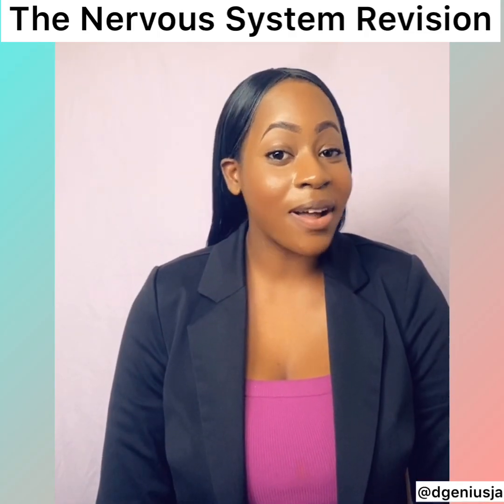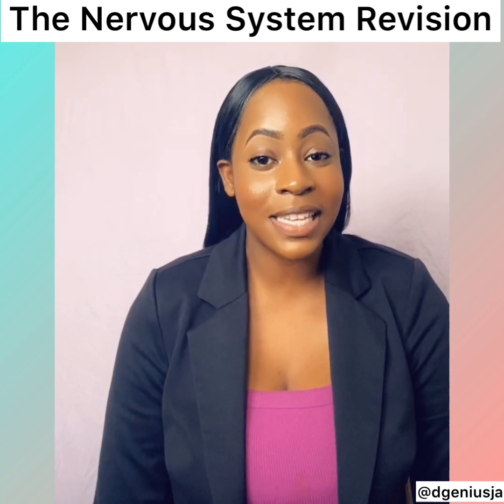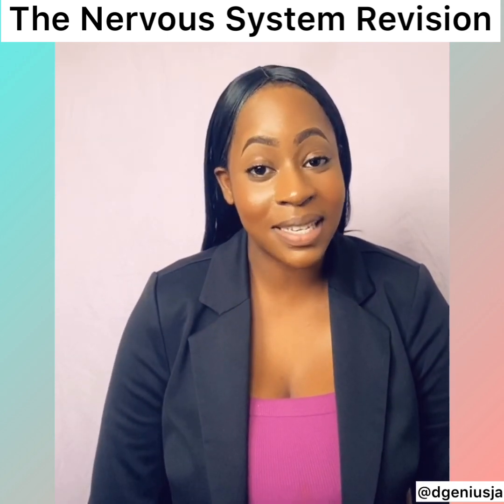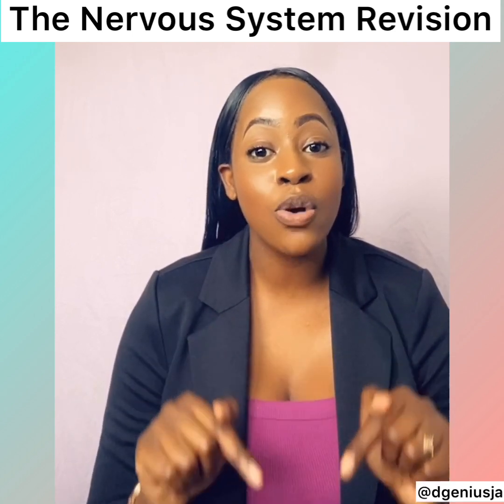Welcome back to another tutorial. As you know, we're completing the body system series. Today, we're going to look at the nervous system. But before proceeding, remember to subscribe to our channel.